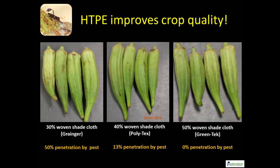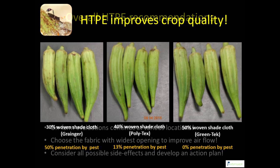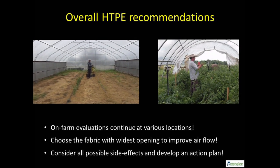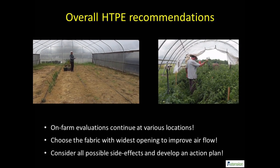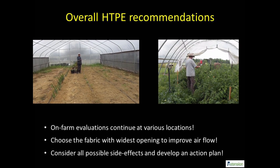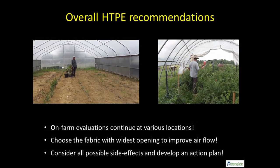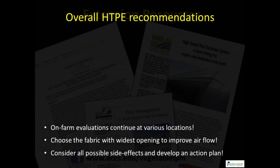Extensive leaf-footed bug feeding causes rapid darkening of okra and irregularities on the fruit surface. A 50% shade cloth is adequate for pest exclusion, resulting in crop quality improvement. A number of vegetable producers are finding significant crop improvement by stopping leaf-footed bugs and stink bugs. Producers interested in pest exclusion must familiarize themselves with the target pest species and then consider materials carefully.